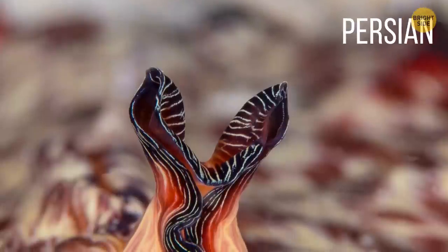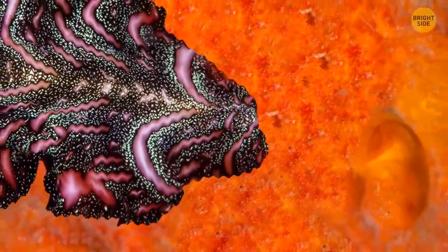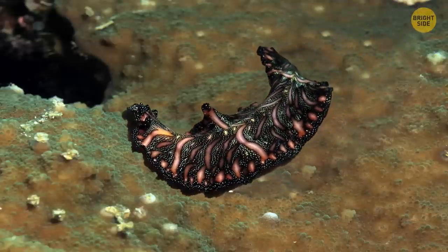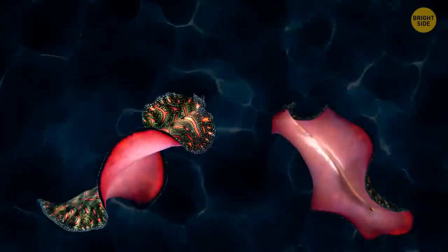The Persian Carpet Flatworm. This creature looks indeed like a carpet, despite being very small by comparison — only 4 inches long. It's able to become both male and female. It doesn't really mate with other flatworms; rather, it fights them for the right to bear posterity.